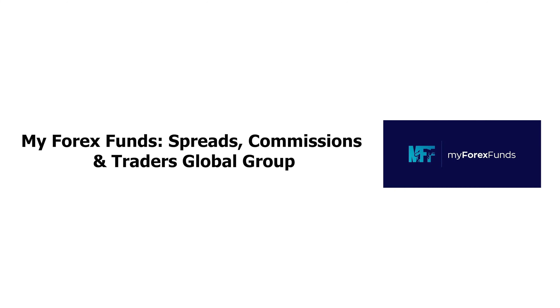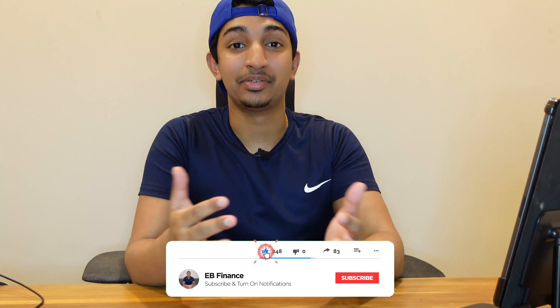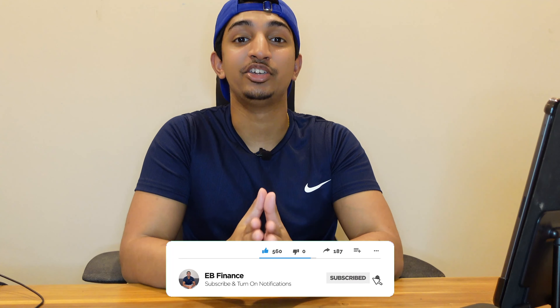Hey guys, how's it going? My name is Sean and welcome back to my channel. Today I have a much-demanded video from you guys about My Forex Funds spreads, commissions, and their new trading server, Traders Global Group. If you like this type of content, make sure to smash the like button and subscribe — it really does help out with the YouTube algorithm and gets this type of content out to traders just like you.